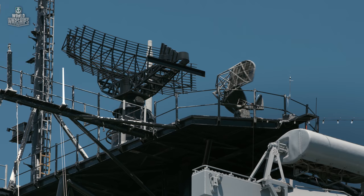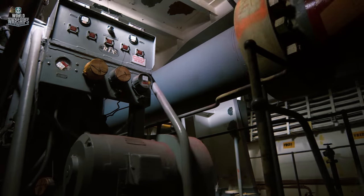In this episode: Battleship Iowa — a trump card that was never played.